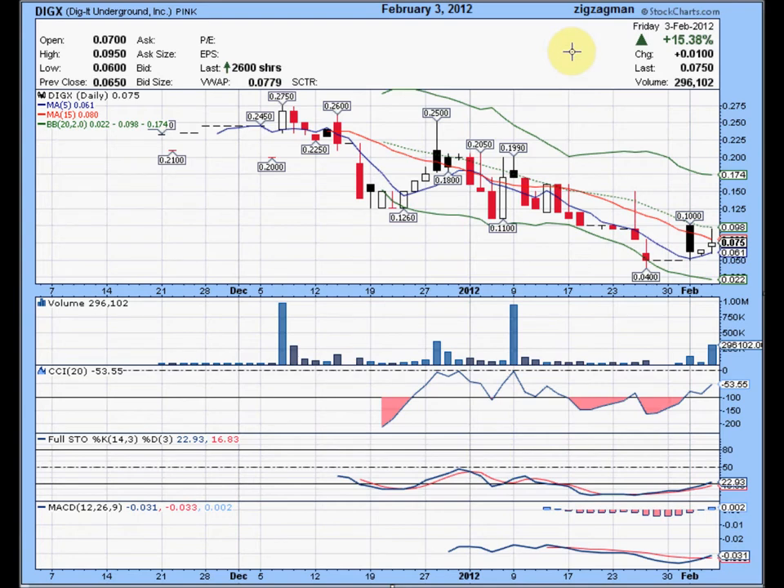First, let's take a look at a three-month daily chart for DIGX. As you can see, it's only been trading since the middle of November 2011, and it's been in a steady downtrend. This is all as of the close on Friday, February the 3rd, 2012.